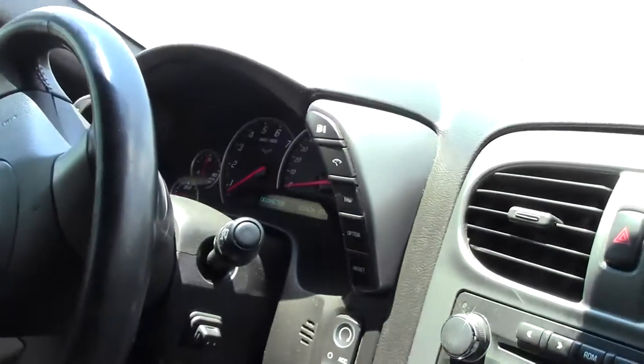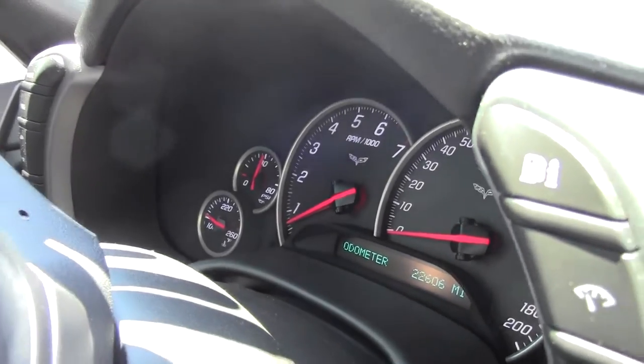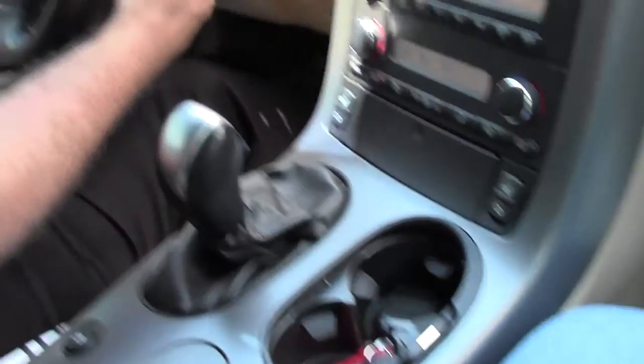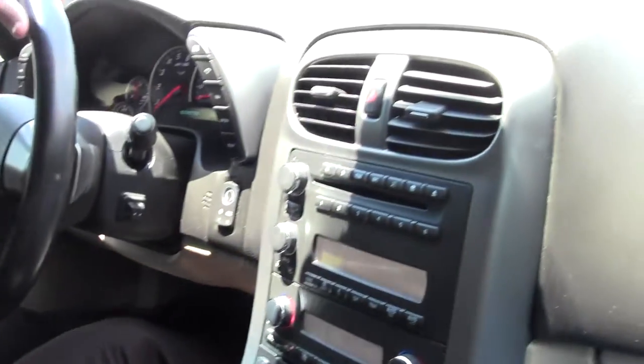This beautiful car is loaded on our 3LT for the day. We have the heads-up display, heated seats, dual-zone climate control, 6-disc changer, tilt and telescoping wheel, memory seats, and both power passenger and driver seats.